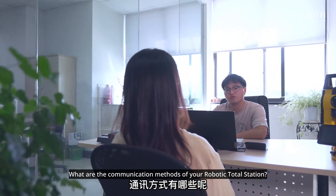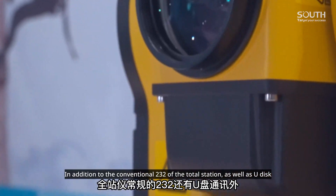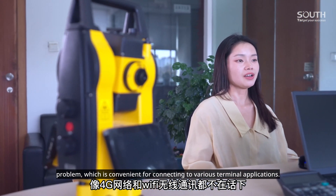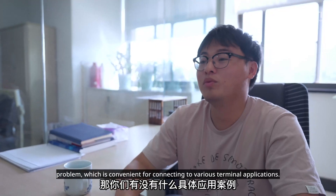Regarding communication methods of the robotic total station: in addition to the conventional RS-232 interface and U-Disk communication, wireless communications such as 4G network and Wi-Fi are also supported, which is convenient for connecting to various terminal applications.